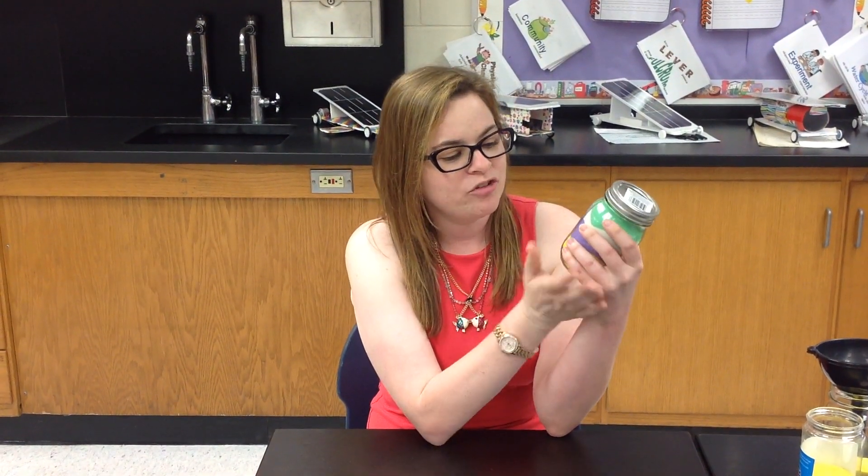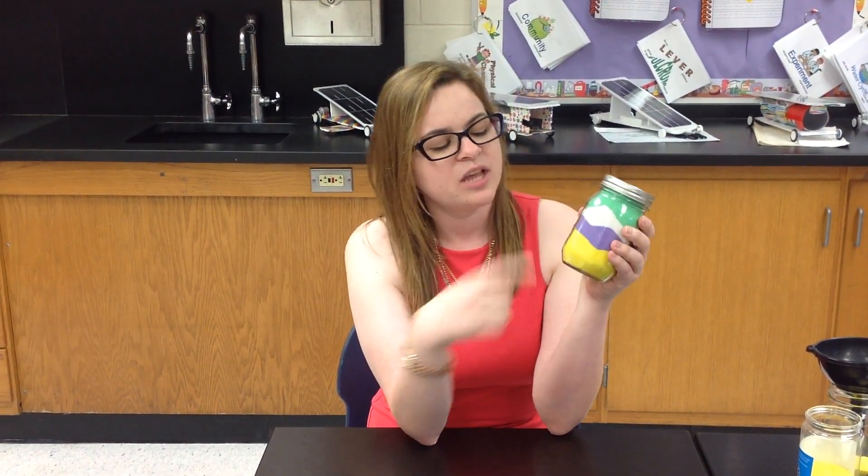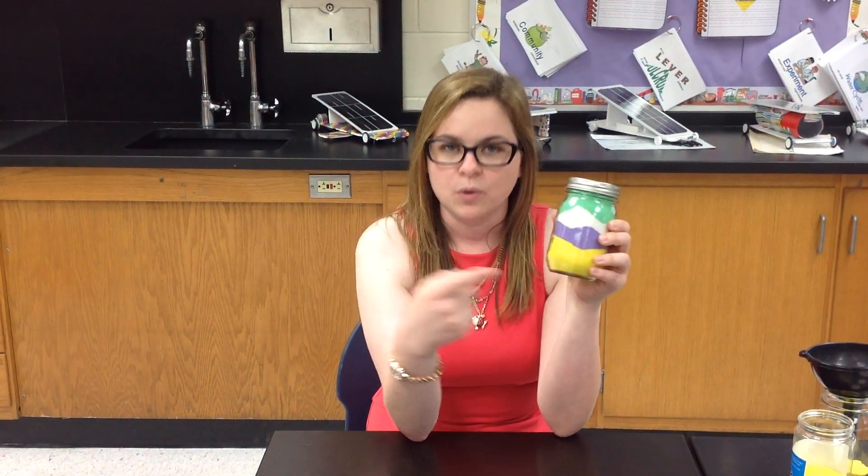Here is my jar — rock layers of science! At the bottom we have yellow; this is going to be our oldest layer because I had to pour it in the jar first. Then we have purple, a little bit younger; white, a little bit younger.